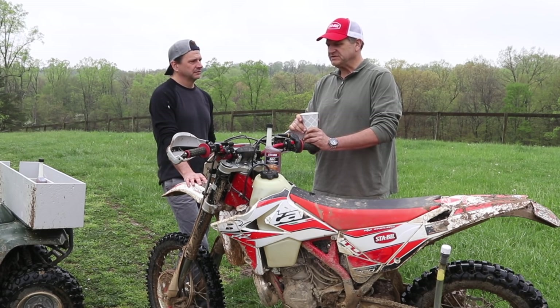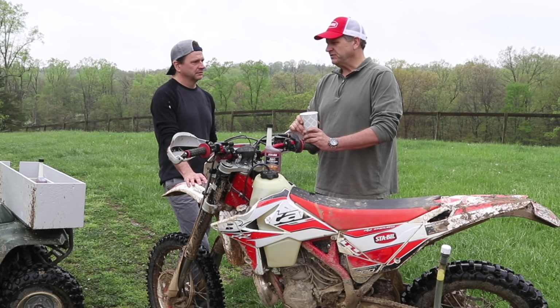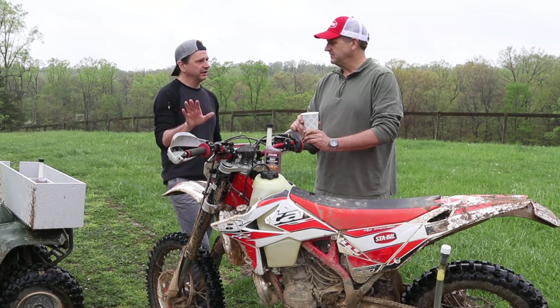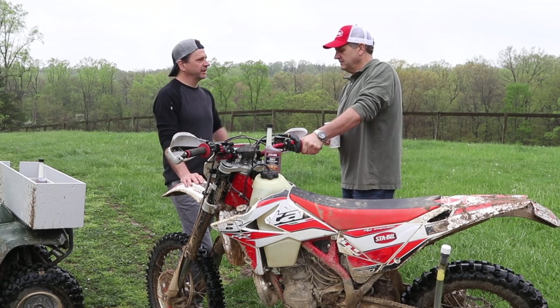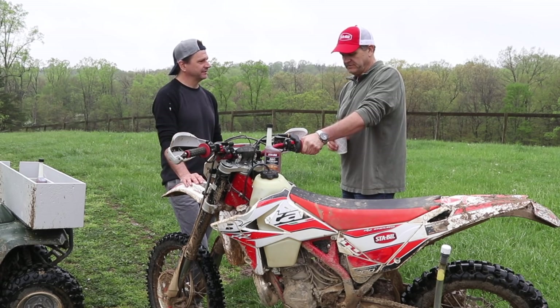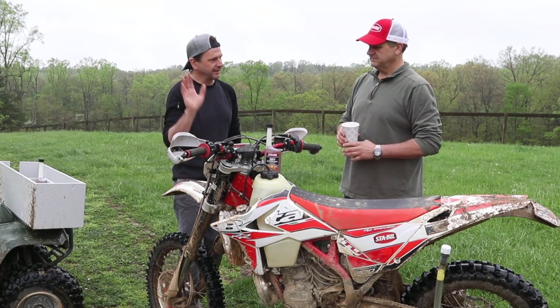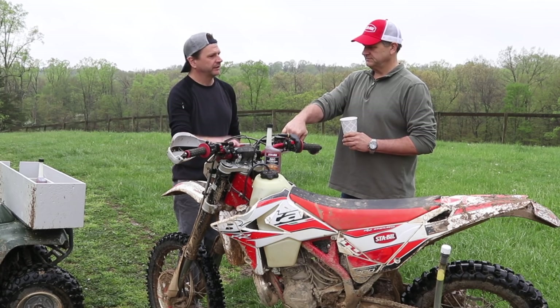It's split about 60/40 — 40 percent road and 60 percent trail. Rain or shine. If it's muddy like this, everybody's going to go out, and your bike's going to look like this when you come back.